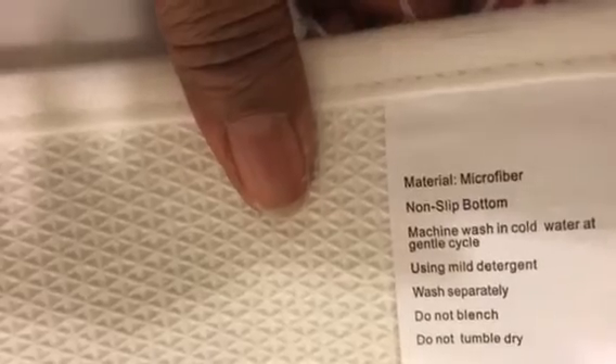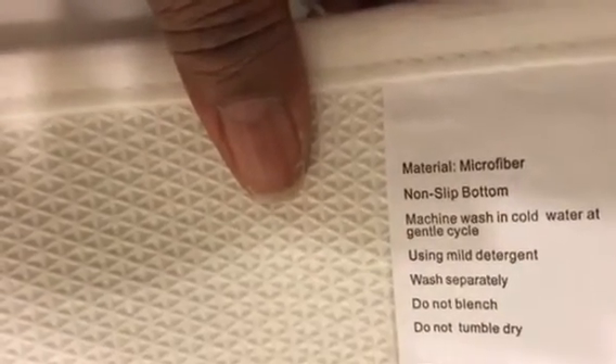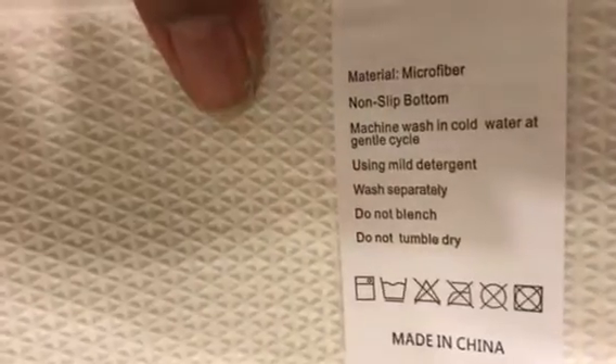Now we're going to open up everything. This is the carpet — it's pretty soft. I got it in white so if it's dirty we can see the dirt easily. They say it is machine washable but do not put it in the dryer — they suggest you let it hand dry. It's very soft and spongy. The back is microfiber, which is why it soaks up water so well. It has a non-slip bottom and you should machine wash in cold water on a gentle cycle, wash separately, do not bleach, and do not tumble dry.